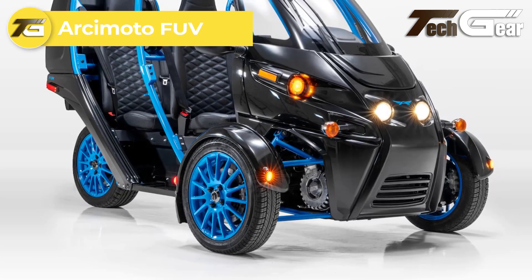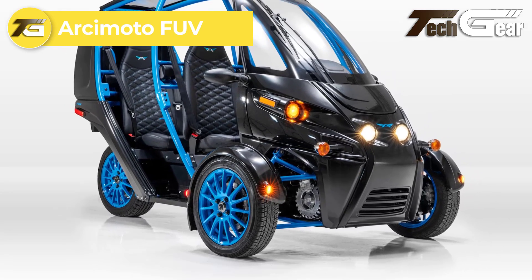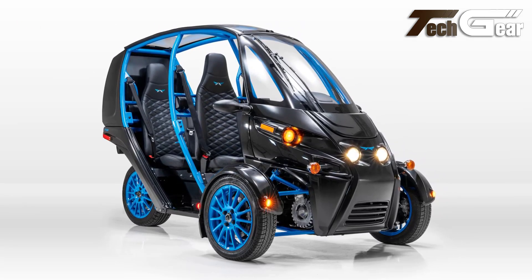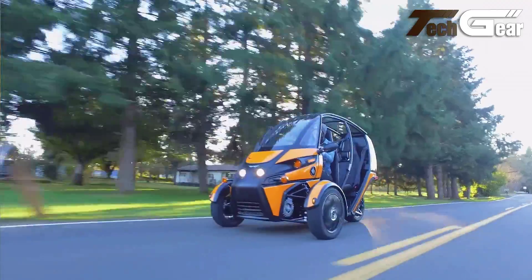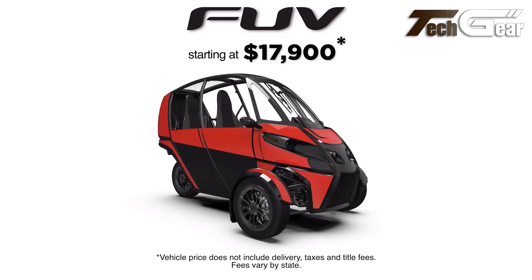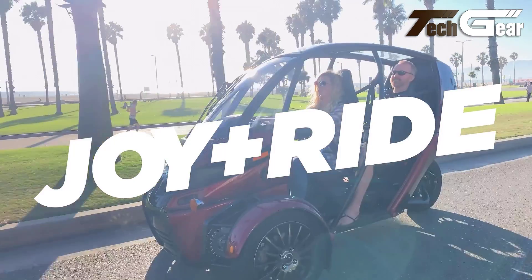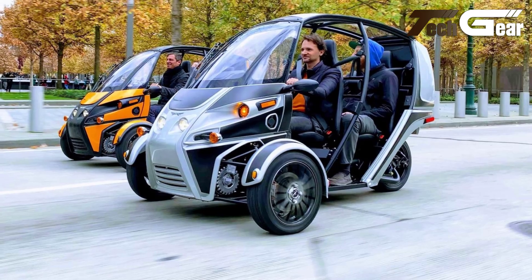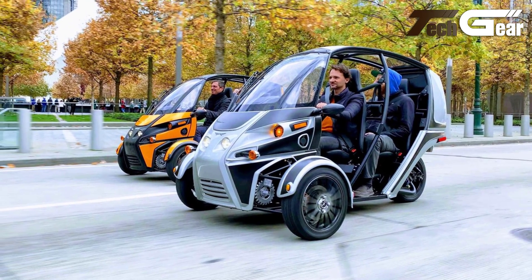The Asimoto FUV Fun Utility Vehicle is a unique three-wheeled electric vehicle that offers a thrilling blend of motorcycle agility and automotive safety. Equipped with a 20kWh battery, it provides a range of around 100 miles in the city, though this decreases significantly at higher speeds, dropping to about 66 miles at 55 miles per hour and around 33 miles at 70 miles per hour. Its design, lacking doors and featuring a tall body, may not be the most aerodynamically efficient, but it certainly turns heads.